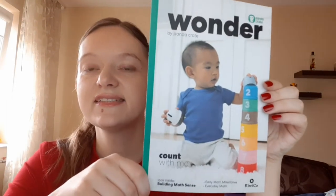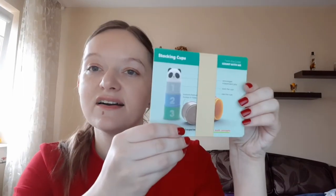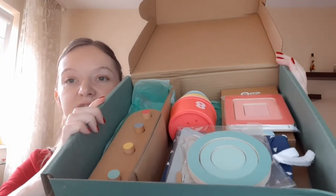When you open the box, it looks like this. First, they always have a booklet where they describe the activities and included products. It covers kids' development — what skills the child should be managing at this particular age. There are also little cards about the toys, explaining how to play with them. There are quite a lot of activities in the box.